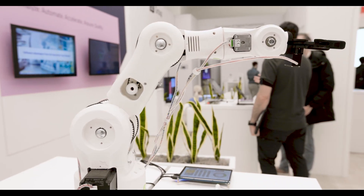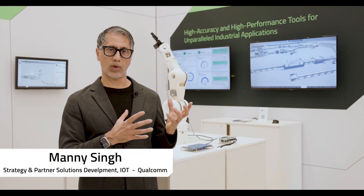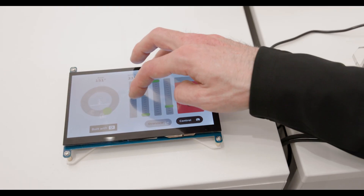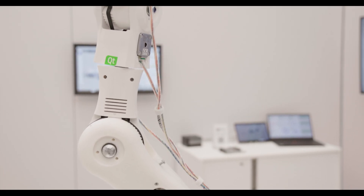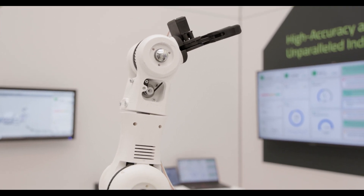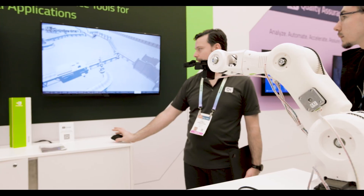At Qualcomm we strongly believe in building an ecosystem of partnerships. Qt has already been working very closely with our automotive business unit, so we are expanding this collaboration with Qt on the IoT side of things, where they can bring their user interface development platform onto our chipsets. By doing this pre-integration between Qt and Qualcomm, we can deliver these bundled solutions to our customers so they can easily develop their products around it.